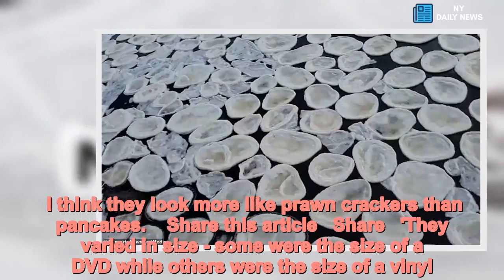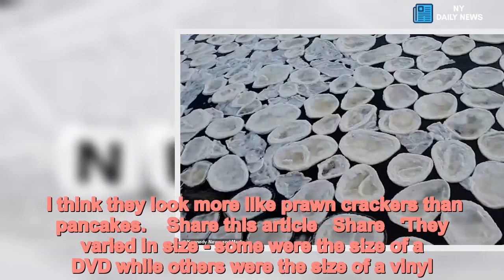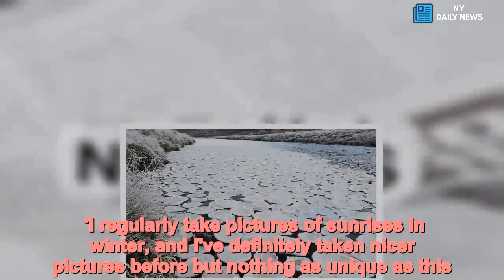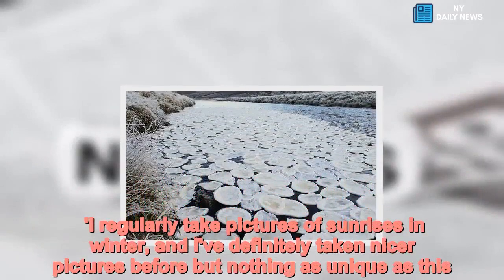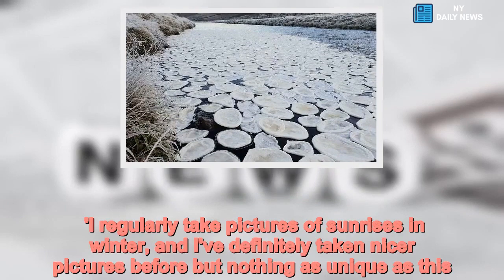They varied in size — some were the size of a DVD, while others were the size of a vinyl record. He said: 'I regularly take pictures of sunrises in winter, and I've definitely taken nicer pictures before, but nothing as unique as this.'